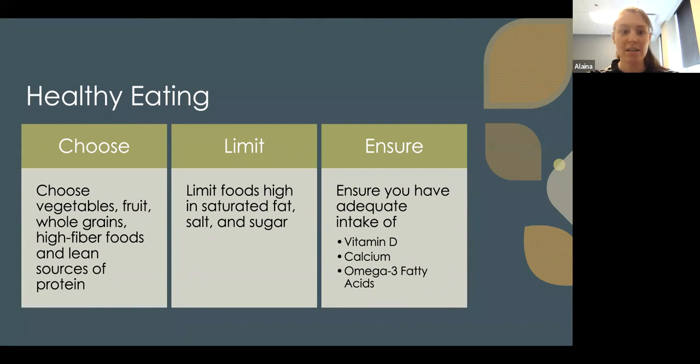For healthy eating, choose good vegetables, fruit, and whole grains — be mindful of what you're eating. Prioritize high-fiber foods and lean sources of protein, while avoiding high saturated fats, salt, and sugar. Ensure adequate intake of vitamin D, calcium, and omega-3 fatty acids. Your physical therapist can help or refer you to a nutritionist, and your doctor is always a resource as well.